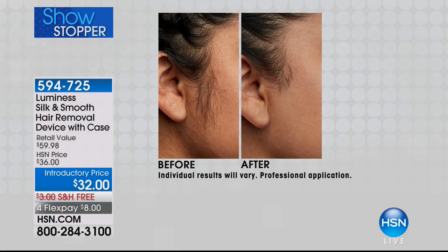My mom who's in her 80s doesn't even have to use a mirror because she has sight issues — she can just go ahead and put this on. You don't have to press. It's not painful, it just feels like a slight sonic vibration which is lifting those hairs.